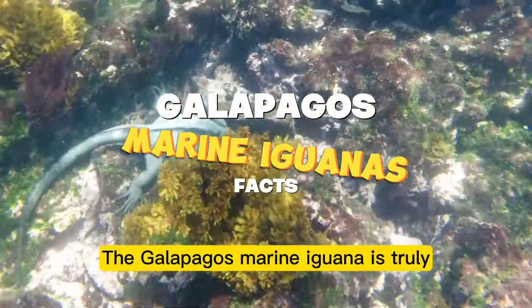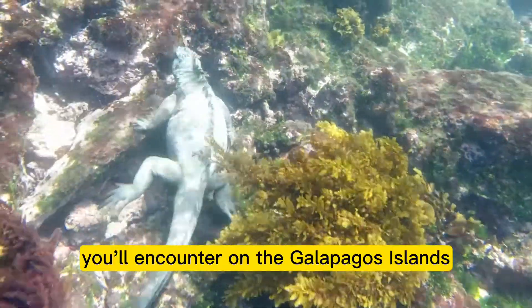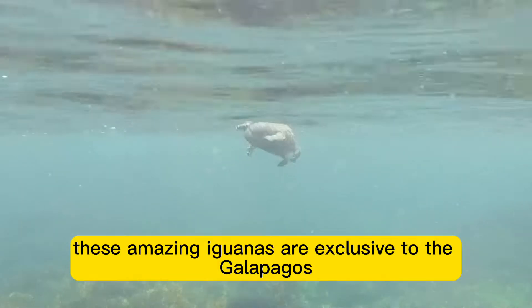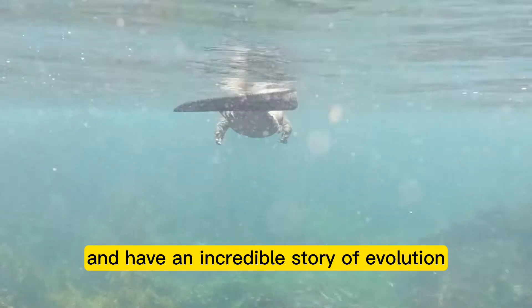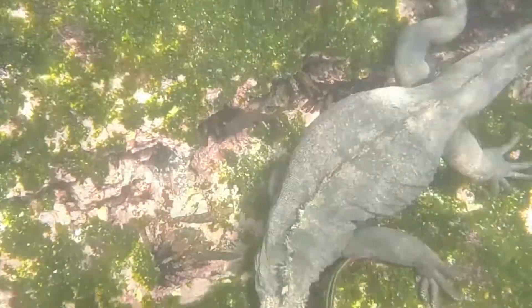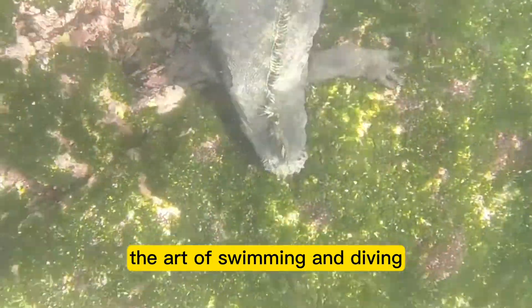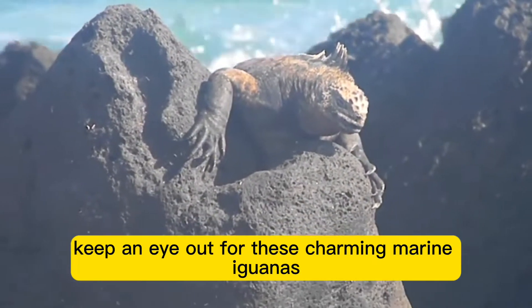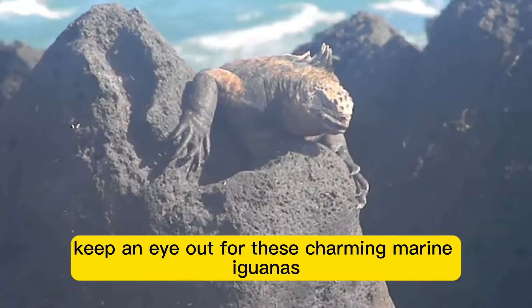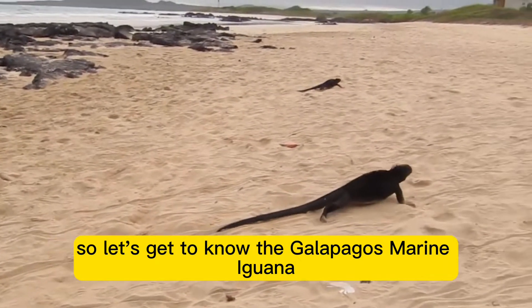The Galapagos Marine Iguana is truly one of the most fascinating and friendly creatures you'll encounter on the Galapagos Islands. These amazing iguanas are exclusive to the Galapagos and have an incredible story of evolution and survival to share. What makes them even more special is that they're the only lizards in the world that have mastered the art of swimming and diving. When you visit the Galapagos Islands, keep an eye out for these charming marine iguanas. Let's get to know the Galapagos Marine Iguana a little better.